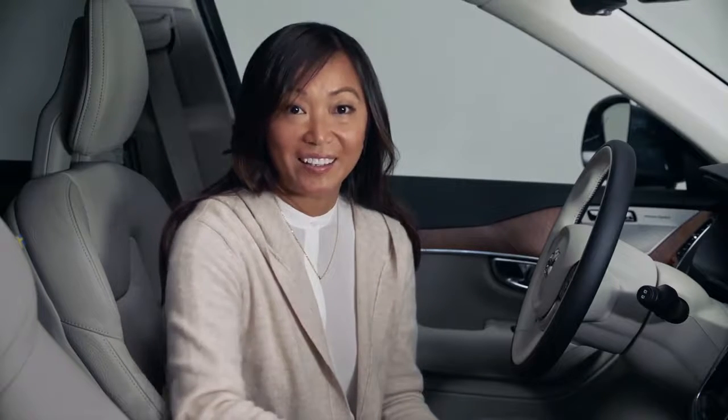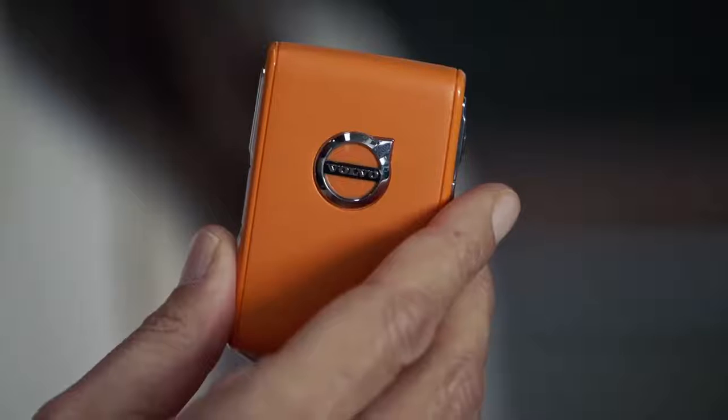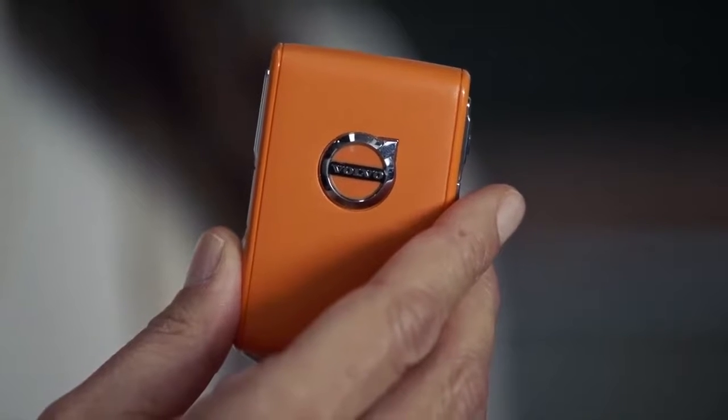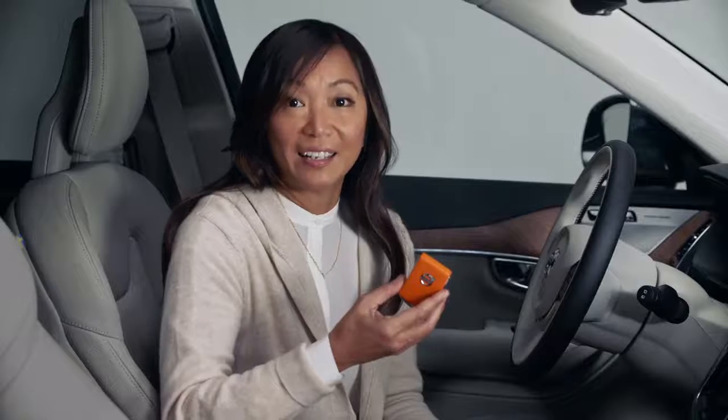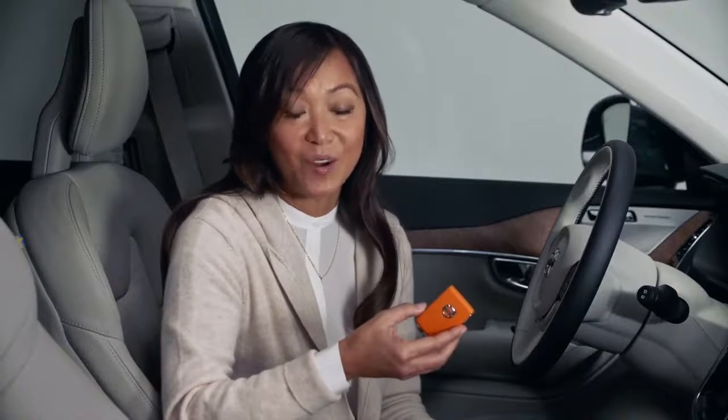And for families with teens who will soon be sharing their cars with new drivers, Volvo now offers the CARE key. This orange key allows Volvo drivers to set limitations to the car's top speed with this key in the car, before lending it to family members or younger and inexperienced drivers.